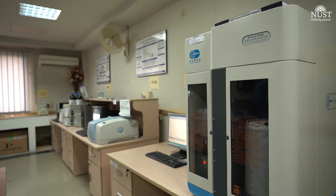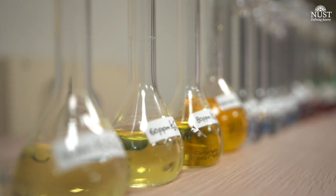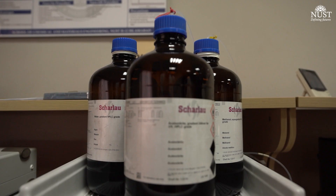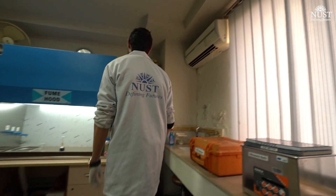Then we have a sorption analyzer, in which we check the absorption and desorption rate and surface area of various research samples. We also have various other equipment, like a fume hood for working with volatile chemicals.